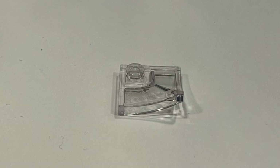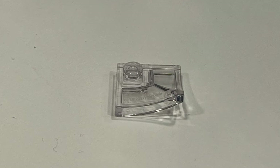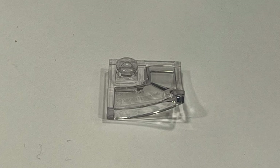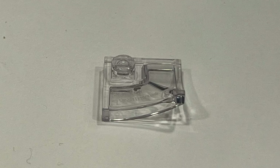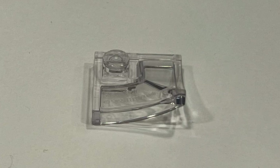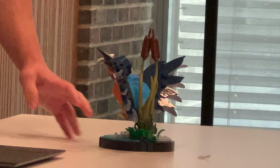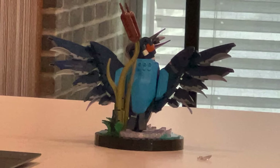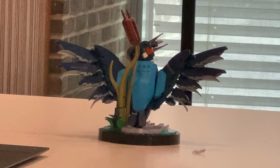One of the most interesting things about the Kingfisher is that they've recolored the Pagoda element introduced for the LEGO Architecture Temple set in transparent clear to act as water droplets. That is a recolor I certainly would not have expected — it's a very interesting piece to get in clear, but I'm sure that opens up a ton of new possibilities when it comes to creating MOCs and your own custom creations.